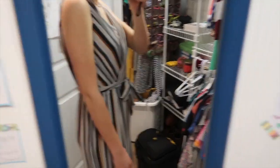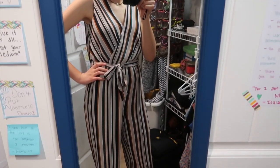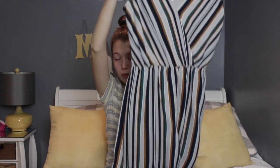It has a belt around the waist that ties, and then it goes down into a regular jumpsuit. It's pretty long, which is good because I have really tall legs, so it doesn't look too short on me. I think it fits very well and I cannot wait to wear it — it's perfect for springtime.